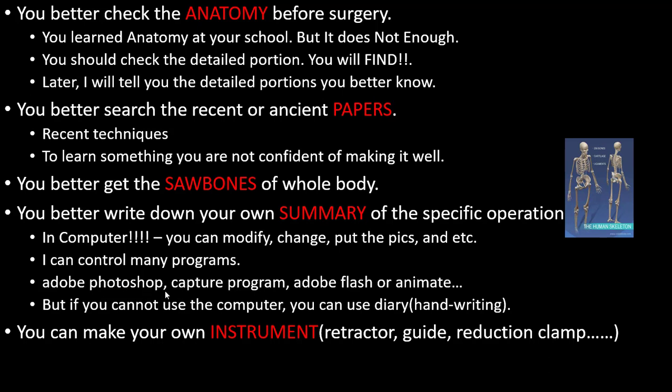There are many kinds of programs — Adobe Photoshop, Adobe Flash or Animate. I usually use Flash. I can draw pictures, make a plan, and do preoperative planning — what I should do. But if you cannot use a computer, you can use a diary and write by hand on paper.